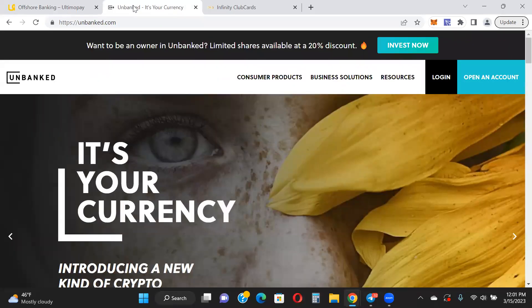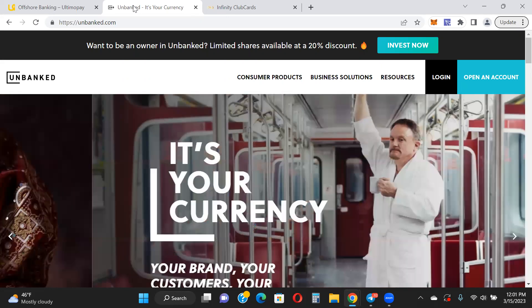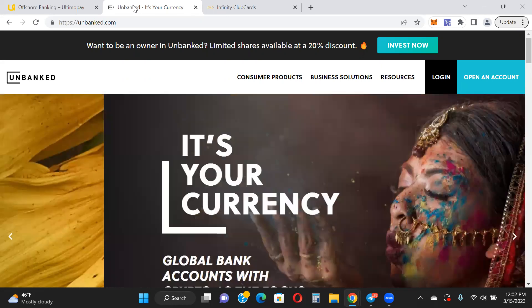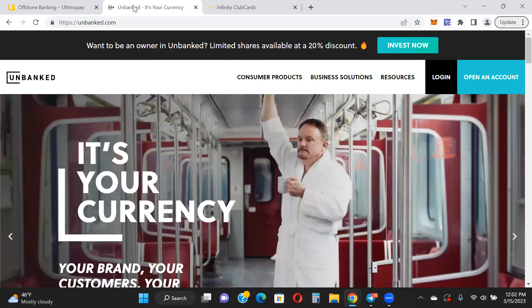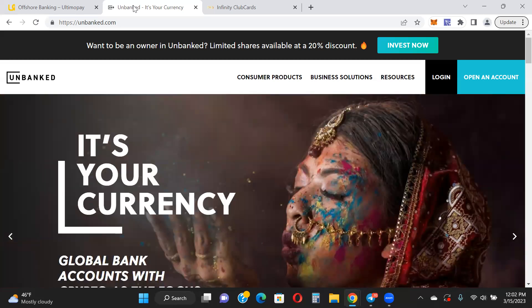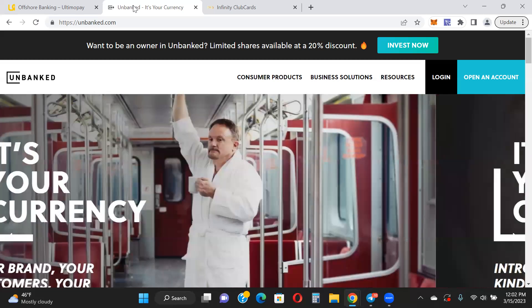The other crypto debit card I have in my link tree is Unbanked — previously called Block Card. This one has been out for quite a while; I've been using this card for more than a year, maybe even two years. You can use it anywhere that accepts Visa, withdraw from an ATM, and obviously spend on it. There are limits — it's not as high as Ultimo. The ATM withdrawal limit is $500 daily and the spending limit is $5,000.